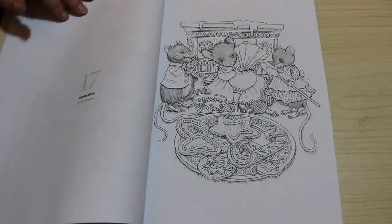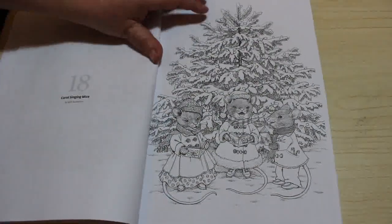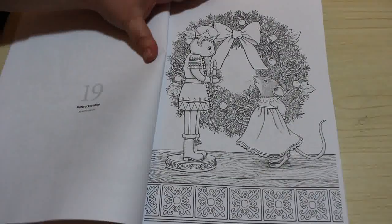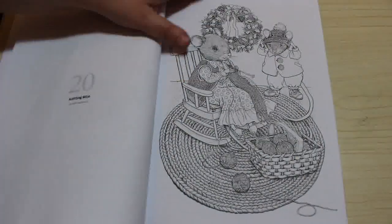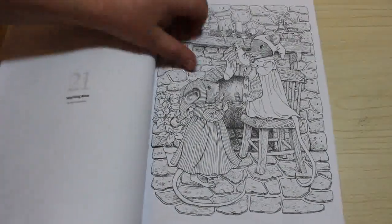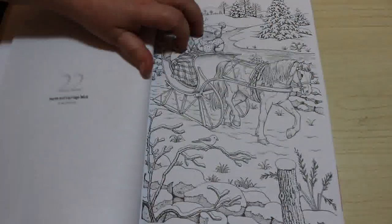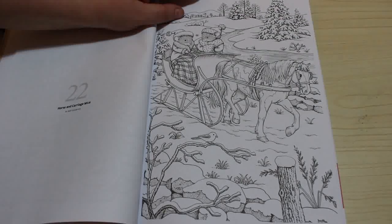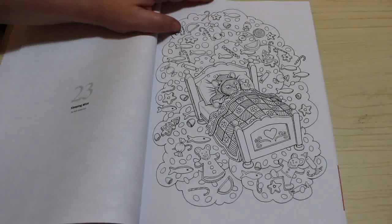And then we've got Cookie Mice. Carol Singing Mice. Nut Cracker Mice. Knitted Mice. And then we've got Stocking Mice — that's a sweet one as well. I like the Ruth Sanderson stuff. Horse and Carriage Mice — that's a cute one. And then we've got Sleeping Mice, which I think is cute. He's dreaming of all the different things.